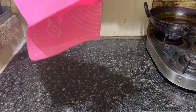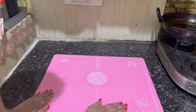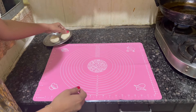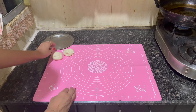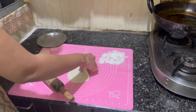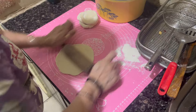Recently I got a silicone mat for my mother. When we make roti or knead dough directly on the countertop, the countertop can get scratched or damaged. This silicone mat is very handy for that purpose — it protects the countertop and makes the work easier. If you roll directly on the countertop, the countertop can get damaged.